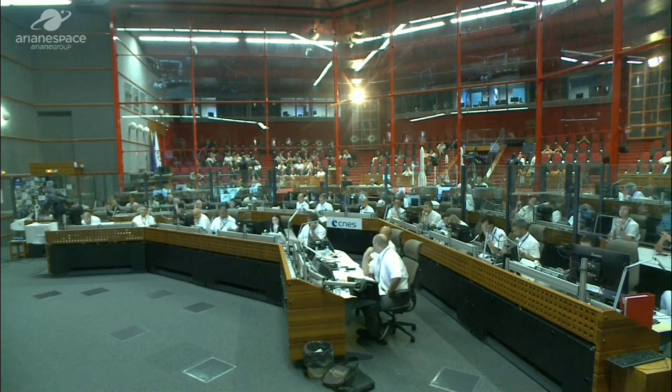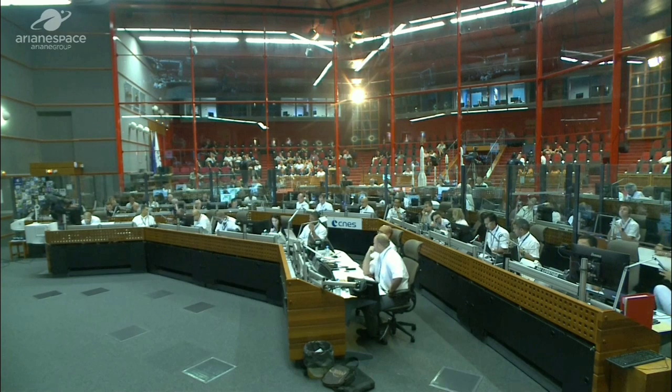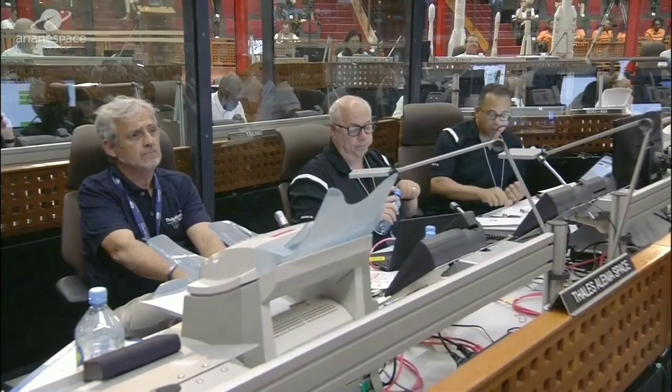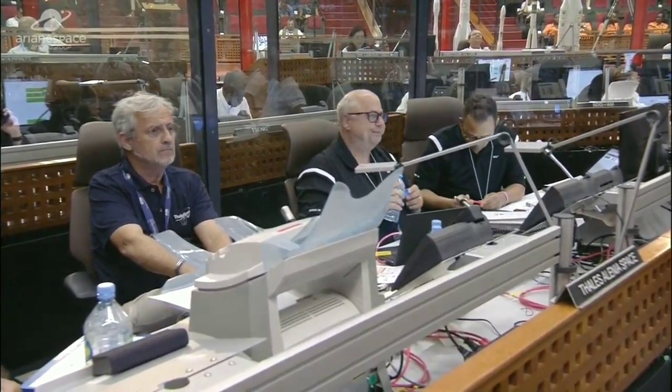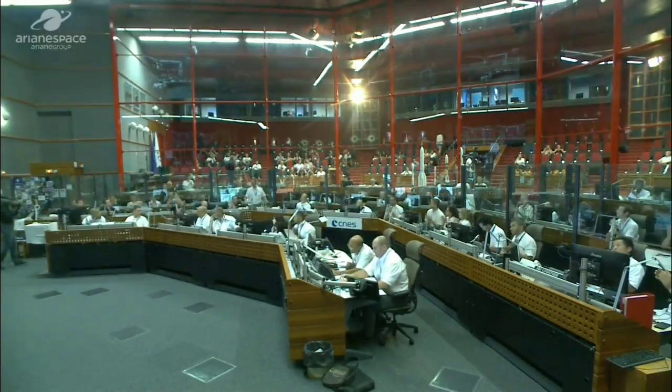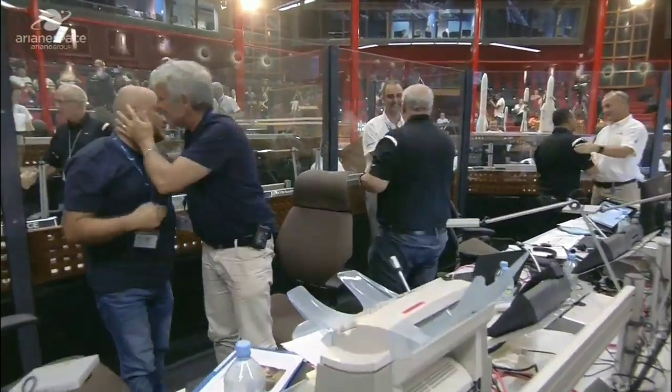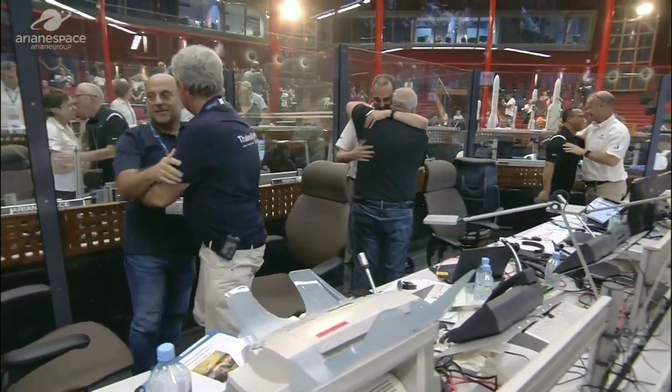We're waiting for the range operations manager to confirm that our satellites are indeed separated, and then we want to find out if all is going well in space — the teams on the ground will be waiting for a signal. And we have confirmation that the mission is a success. The satellites have called home; we've received the signal.